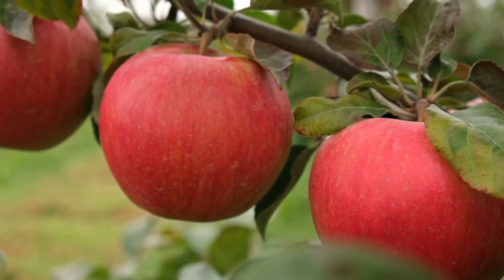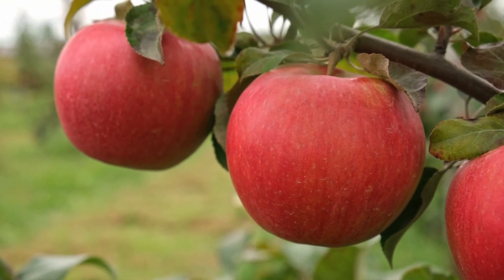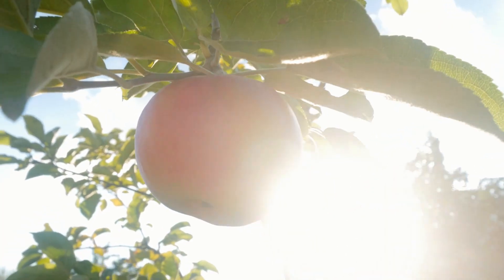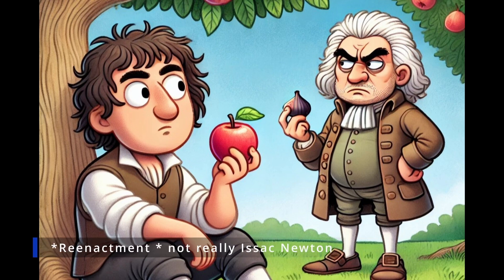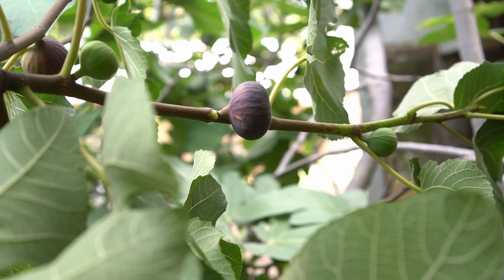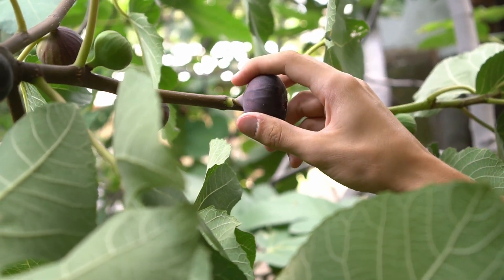Much like the apple tree is known for helping the discovery of gravity, the fig tree is also associated with a discovery. Isaac Newton, a 17th century English physicist and mathematician, is famously said to have discovered the concept of gravity while sitting under an apple tree, watching an apple fall. Though the story may be more legend than fact, it symbolizes Newton's groundbreaking work that transformed our understanding of the natural world.